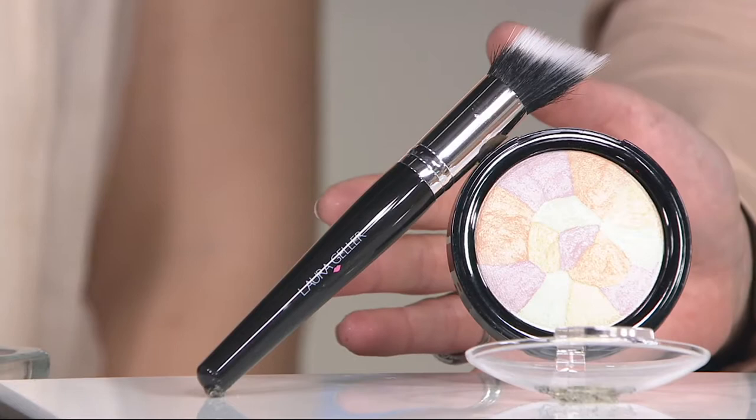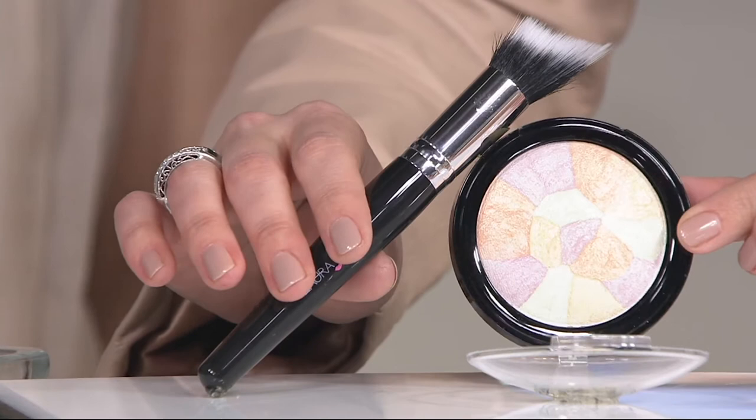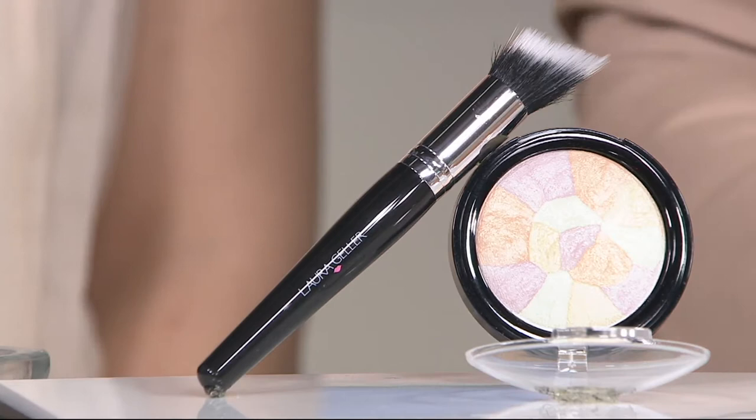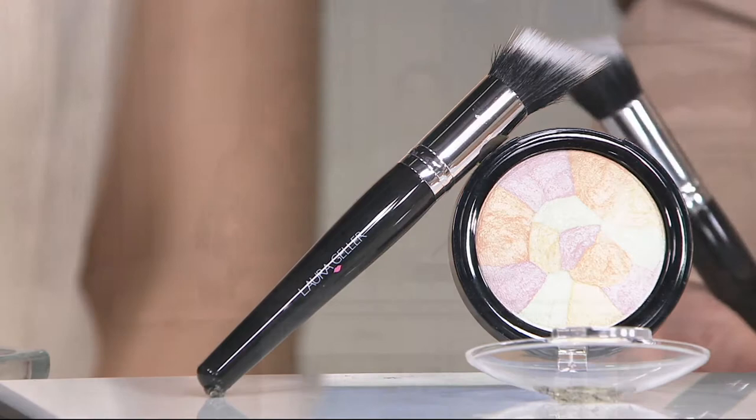In this case, what are we talking about? Well, it's sort of hard to see because of the way the light's hitting it. Do you notice all of the colors here in this one compact? We call it the Filter Finish Radiant Setting Powder with the brush. There's a reason for all of those tones — on Easy Pay for $16.25. We've sold more than $10,000 of just this.